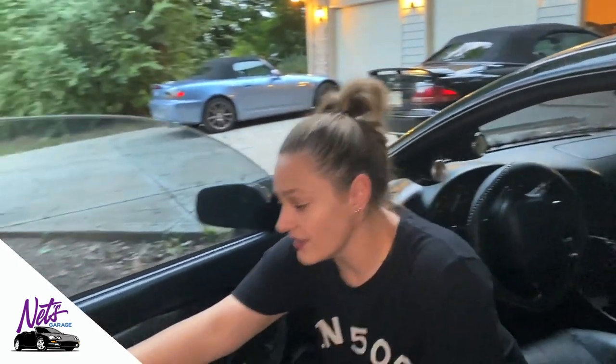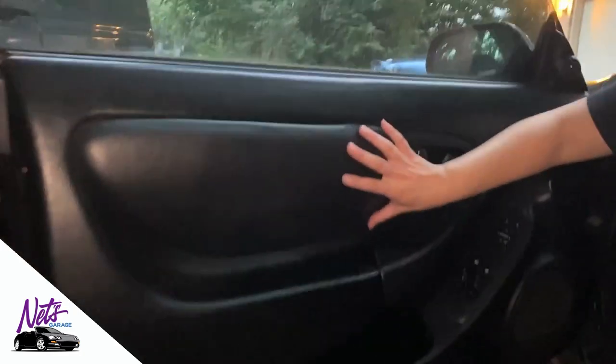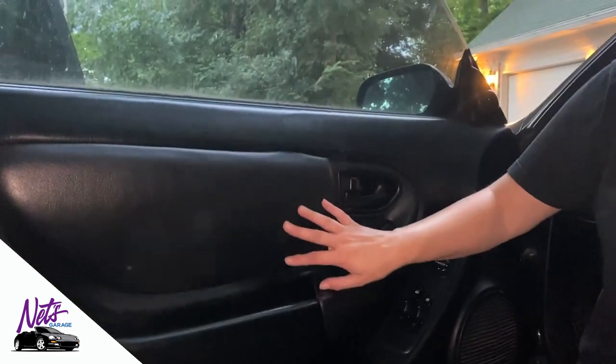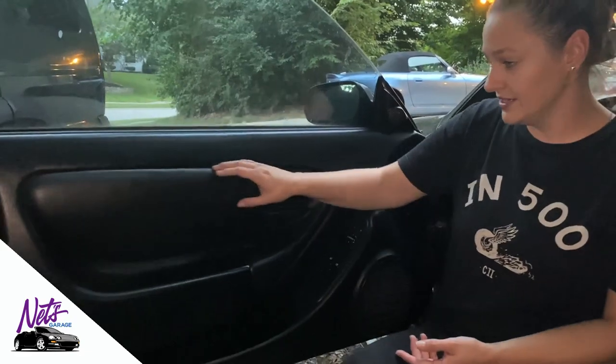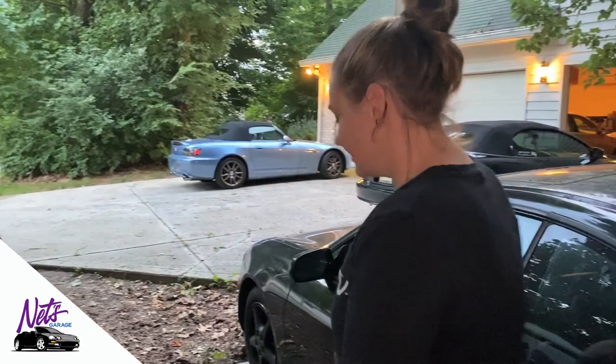Someone asked me whether I took the fabric off of my door cards. Because I have leather seats, the door cards just have leather here, but if you have fabric seats they'll be fabric in here, and they do kind of come out on the top a lot. Anyway, that's just a basic rundown of the speaker setup for the Celicas.